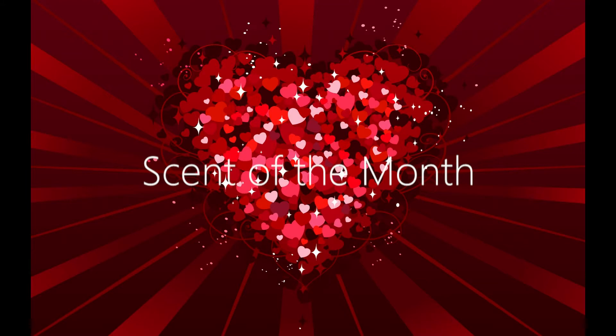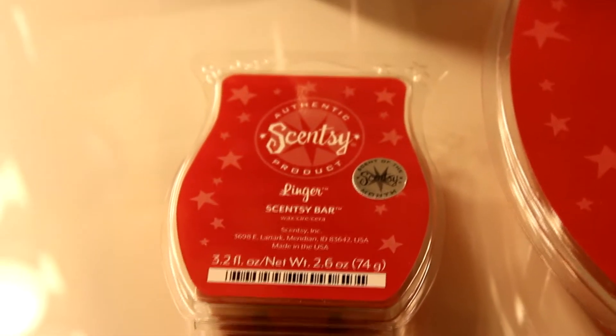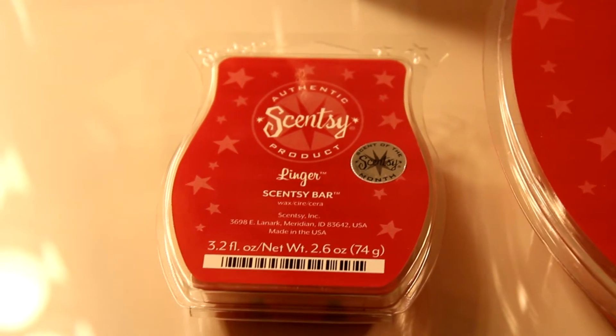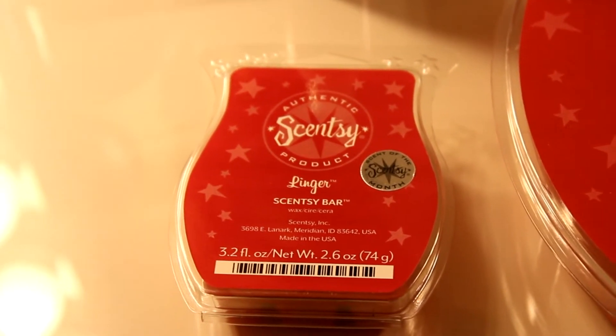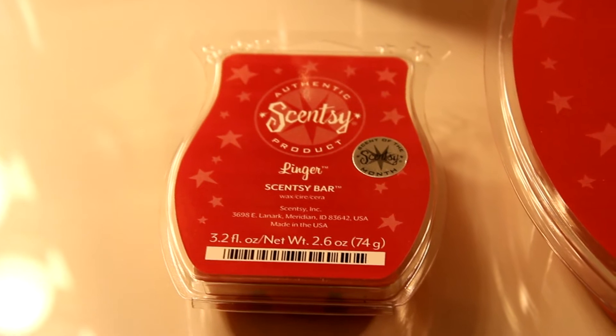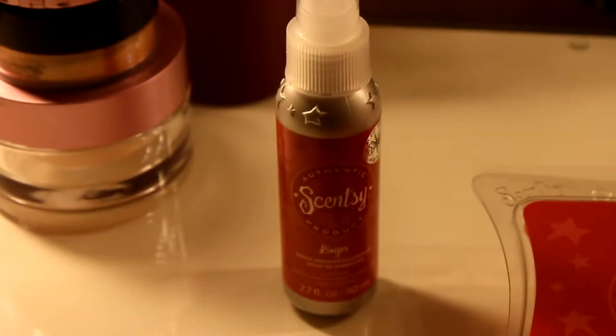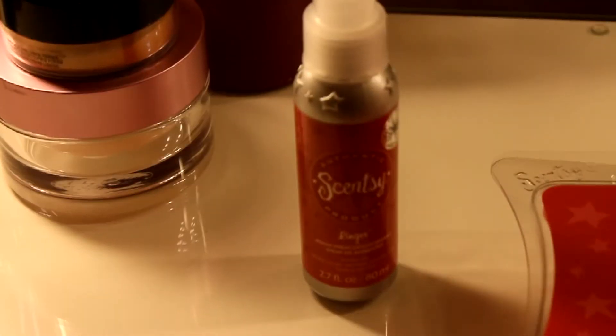sugared apple, lavish praline, and flirty marshmallow. The Linger fragrance is available at a 10% discount for the month of January. It's available in the Scentsy bar, which you can purchase for four dollars and fifty cents instead of the usual five dollars. It's also available in the room spray at a price of seven dollars and twenty cents.